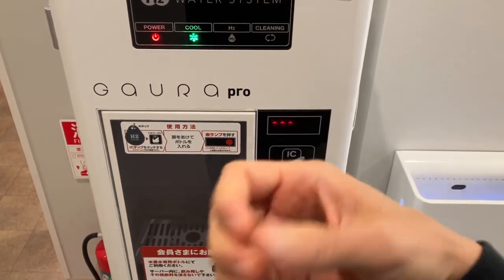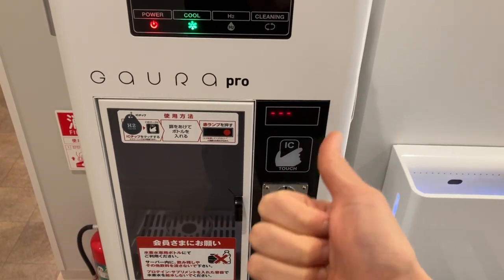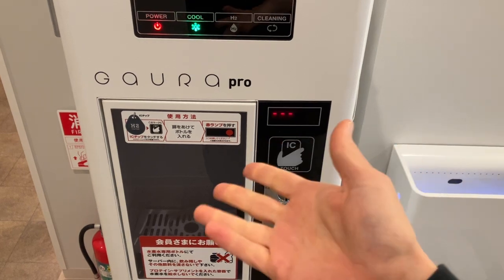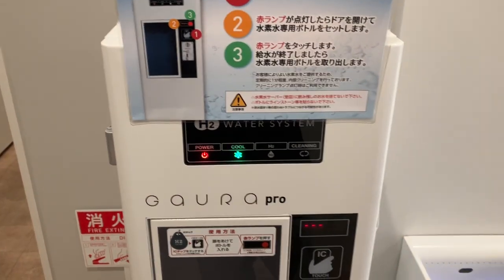Because of that pressurized injection system, it doesn't make as good nano bubbles as something like the Hydro Fix, which is basically the number one in the world. You also can't do any inhalation from it, and the hydrogen is not very stable in this type of equipment.